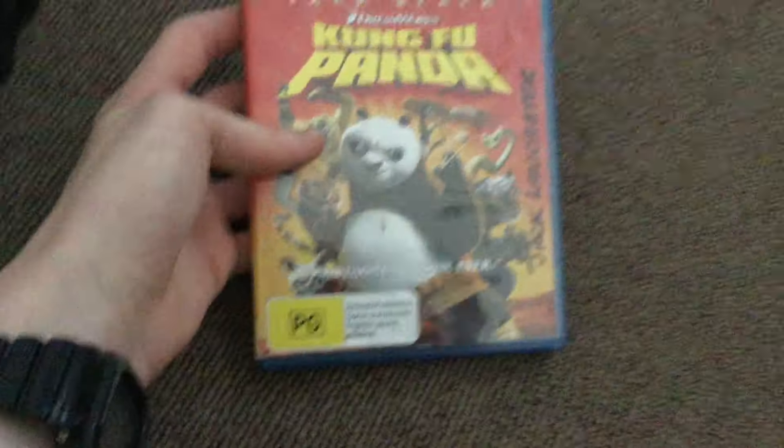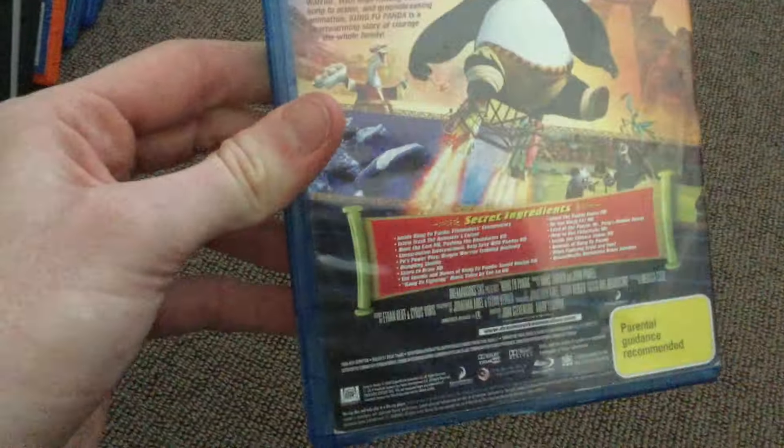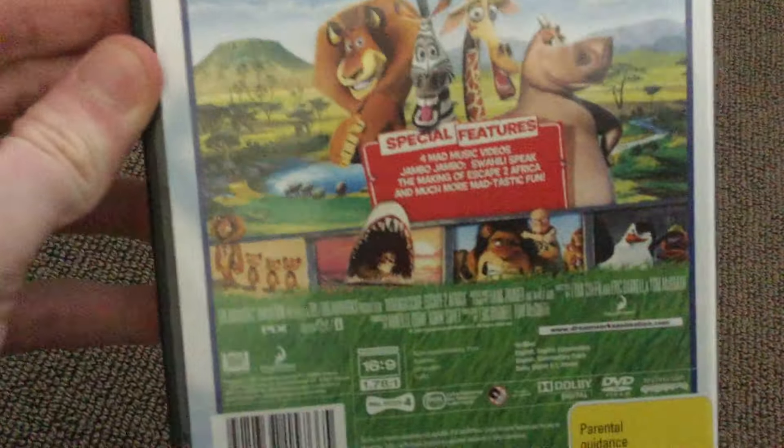Next we have Kung Fu Panda — this one's a Blu-ray. Madagascar: Escape to Africa. I'm not going to read the reviews anymore, otherwise it will take too long. Monsters vs. Aliens — four stars.